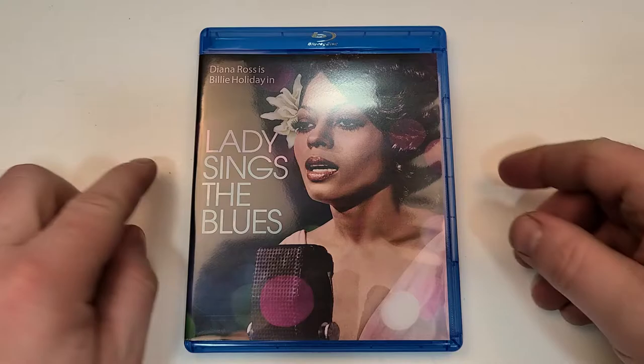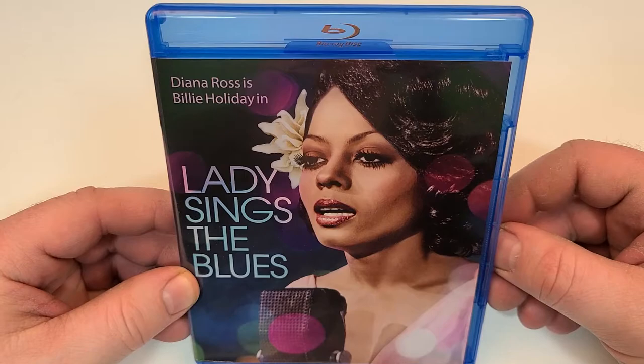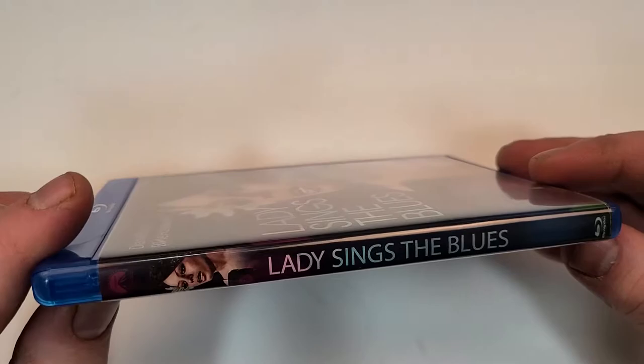Lady Sings the Blues does include Blu-ray. Diana Ross is Billie Holiday in Lady Sings the Blues. Here's a look at the spine — it does have the Paramount logo, though it's a little tough to see on the top corner there.